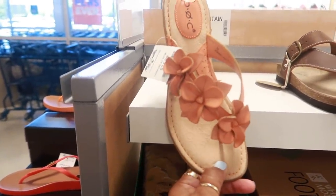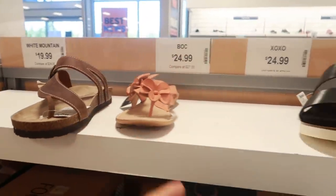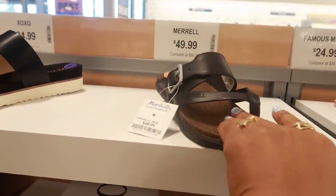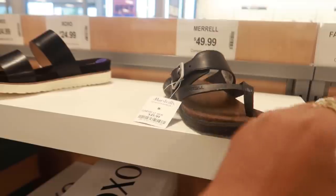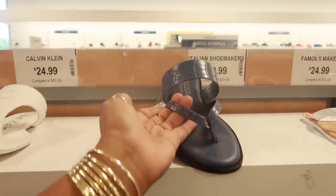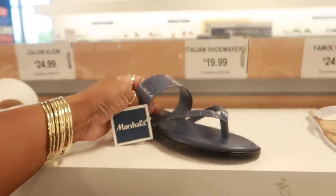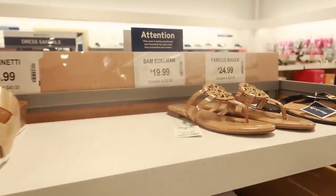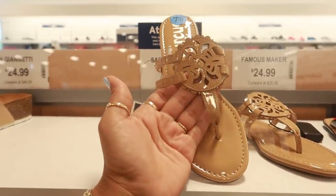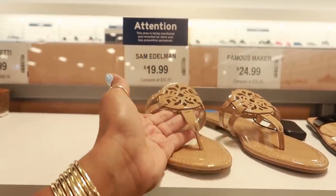Born, $25 — I thought they were White Mountain, they should be right here. Merrell is $50. CK, $25. Italian Shoemaker — these are $20, I like the color on those. And every time I see this it's Sam Edelman but every time I see it I want to think that they are Tory Burch.